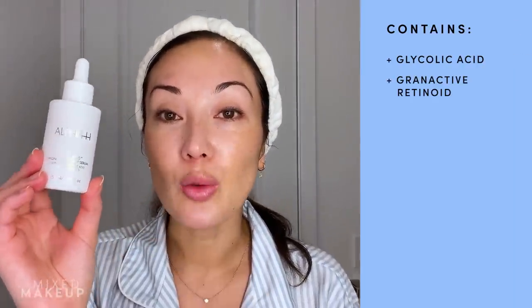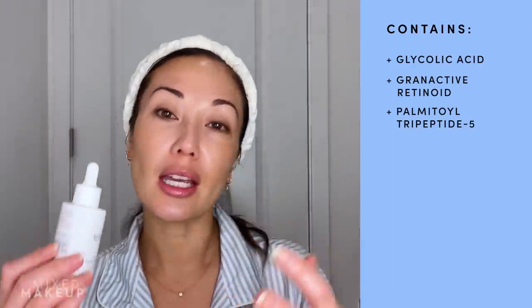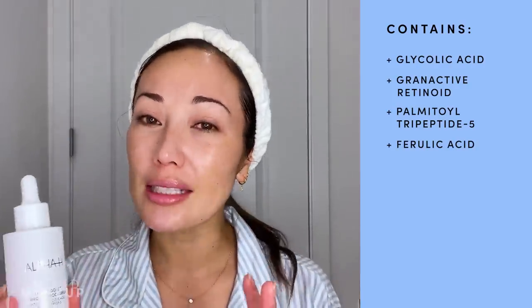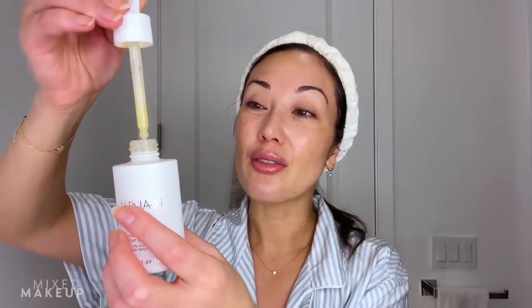What I also love is the mix of other ingredients. It has 1% granactive retinoid, which is a very gentle retinoid that gradually introduces your skin to retinoids — ideal if you're new to them or have dry skin. Then on top of that, there's tripeptide-5 to help hydrate and stimulate collagen, and ferulic acid for antioxidant protection. The texture itself is beautiful and very nourishing — it's really a dry skin person's dream when it comes to an active.